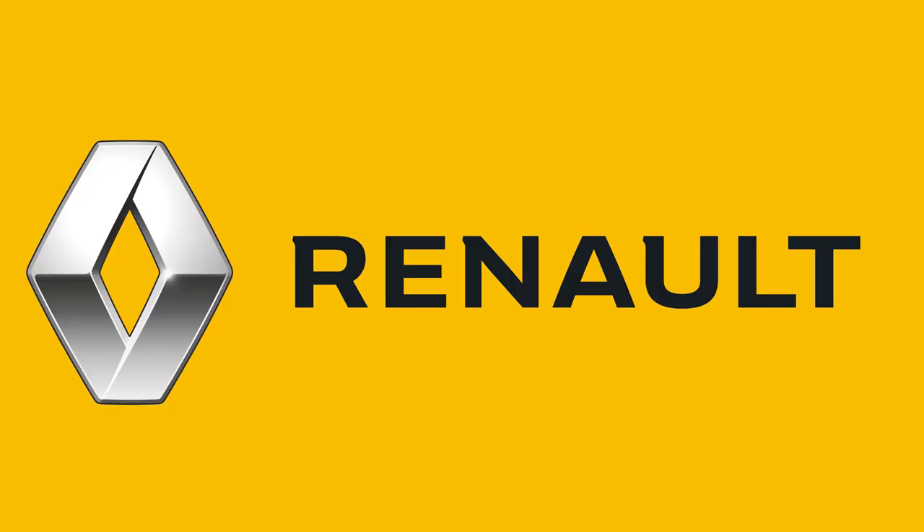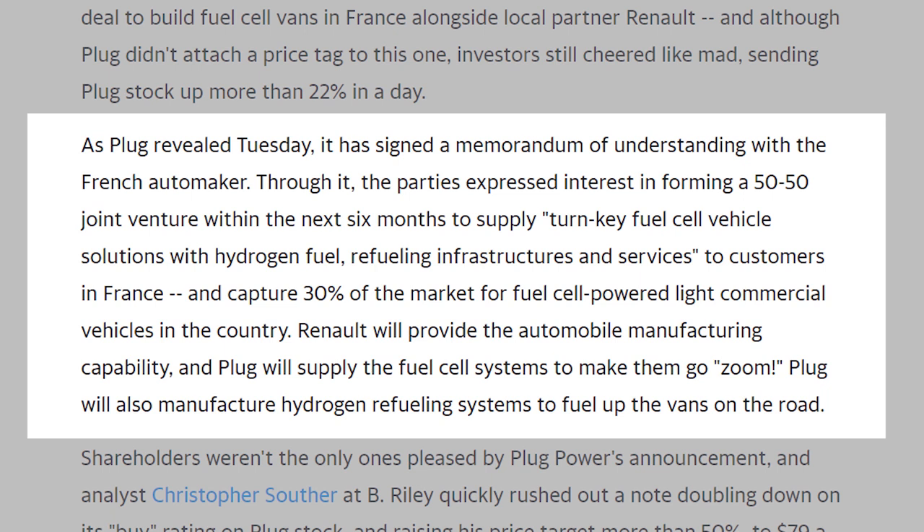The next announcement that Plug Power made came just a couple of days ago on January 12th, and it involved another joint venture. But instead of South Korea, this joint venture was with a French company called Renault. This 50-50 joint venture will be finalized by the first half of 2021, and its aim is to capture 30% of the market for fuel cell-powered light commercial vehicles in France, which would be quite a significant chunk if they are successful. And with Renault as a partner, this is very likely to happen.